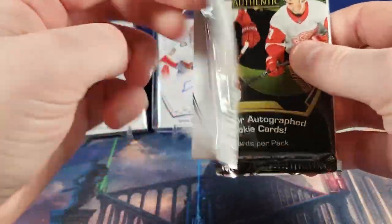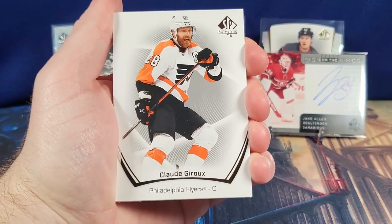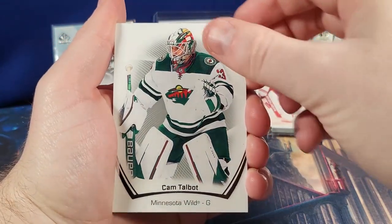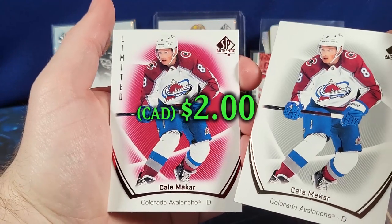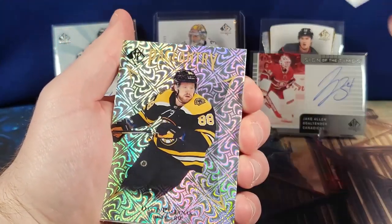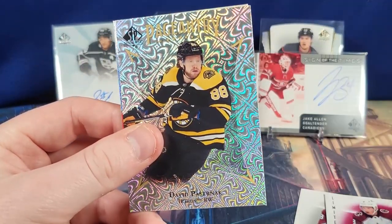Last pack — let's hope for some last-pack magic. Got Jani Hakanpää, Miro Heiskanen, Claude Giroux, Jordan Eberle, Cam Talbot, Cale Makar. Makar into Makar! Here we have a Pageantry of David Pastrnak.